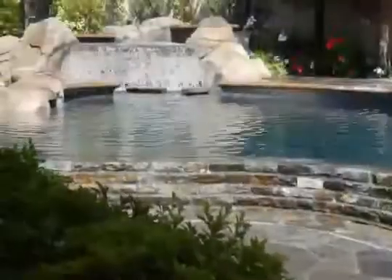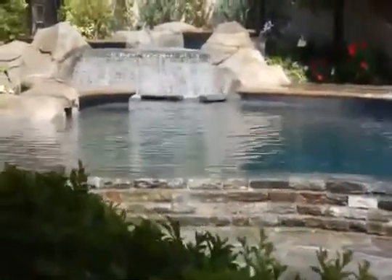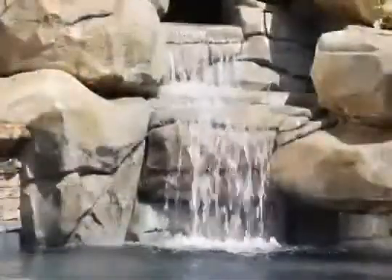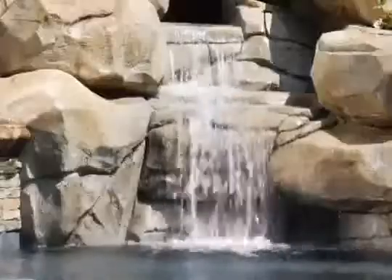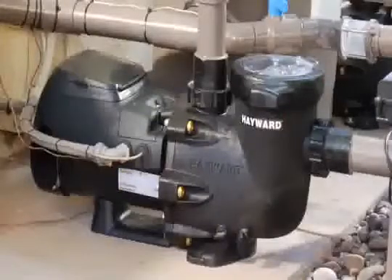EcoStar is the ideal choice for conserving energy, saving up to $1,500 a year, year after year. With EcoStar, money flows back into pool owners' pockets. The new Hayward EcoStar is the industry's most energy efficient variable speed pump.